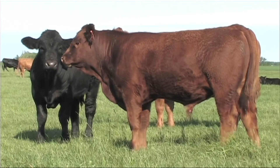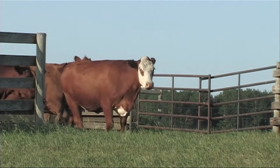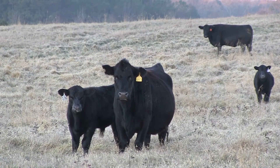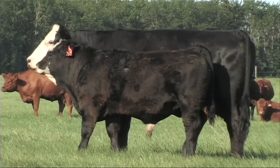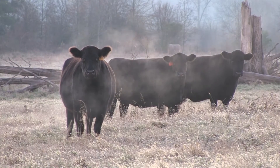Cattle with low RFI also produce less methane and less manure due to the fact they consume less feed. Best of all, feed efficiency is a highly heritable trait, so producers can use low RFI cattle tested by GrowSafe systems to make substantial improvements in their cow herds.